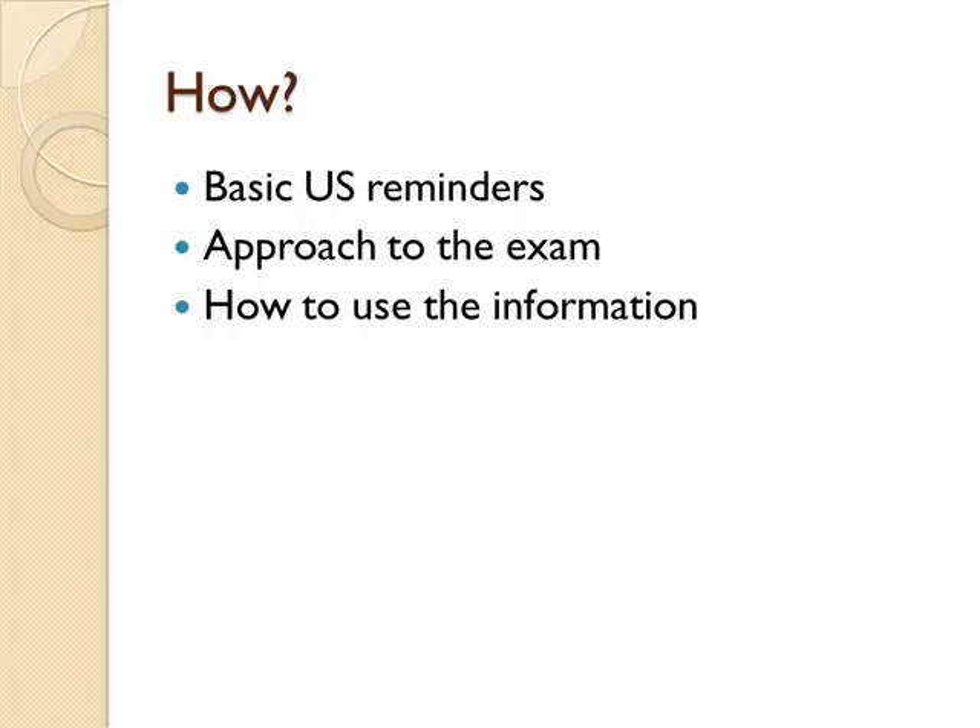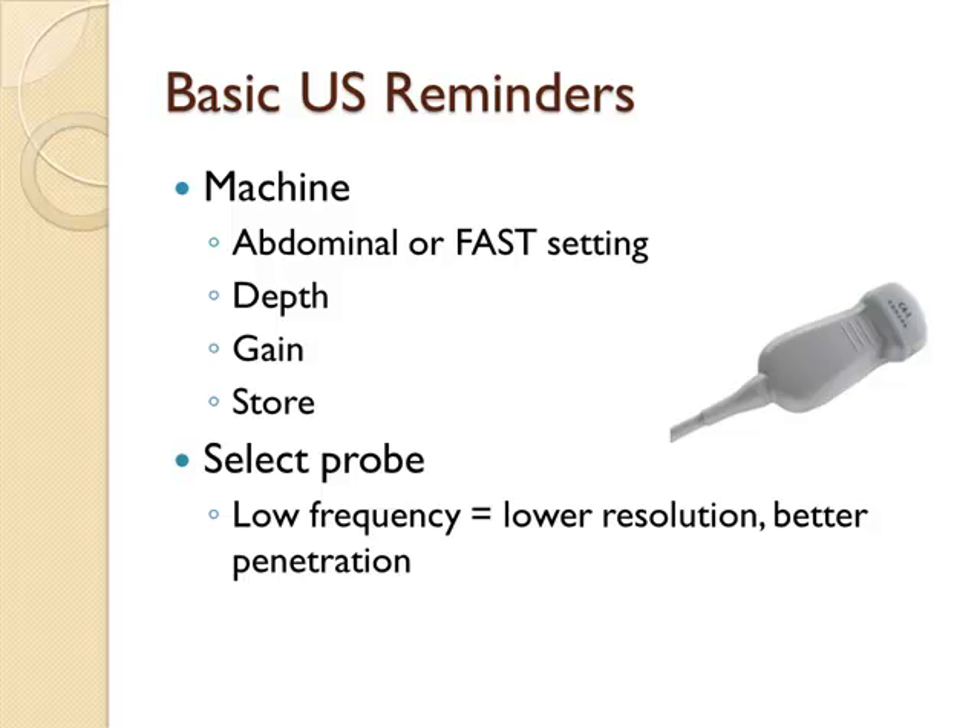Now let's talk about how to do it. A few reminders about ultrasound in general as it pertains to the FAST exam. Make sure your machine is set up right, turned on, and in roughly the right setting — some kind of abdominal or FAST setting. Make sure you know the depth button, gain button, and store button. You'll see 150 other buttons on the machine, but if you can find depth, gain, and store, you can do 90% of what you want to do with ultrasound. You can ignore the rest.